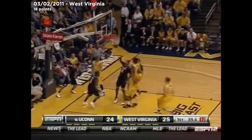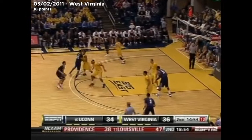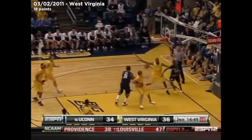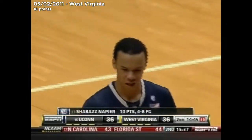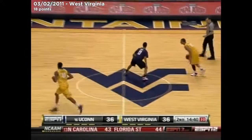Great little shot by Shabazz Napier. Napier takes it himself after the fake pass to Kemba Walker. Telling you, I love this kid. Napier. I really believe he and Jeremy Lamb are going to blossom even after Kemba leaves.